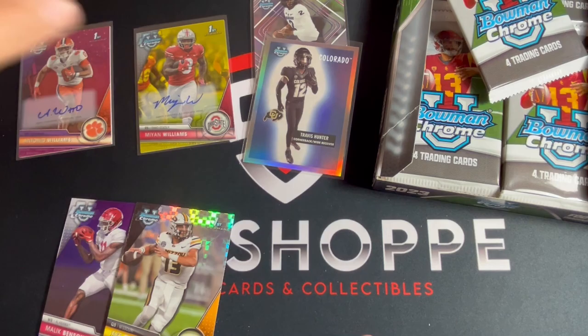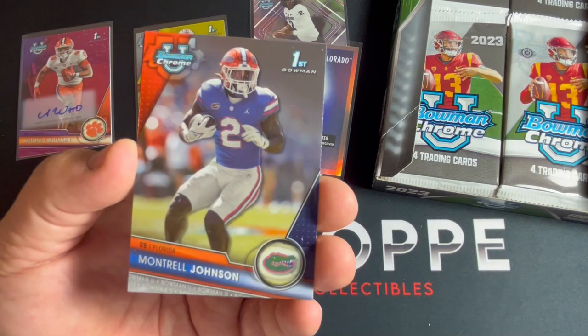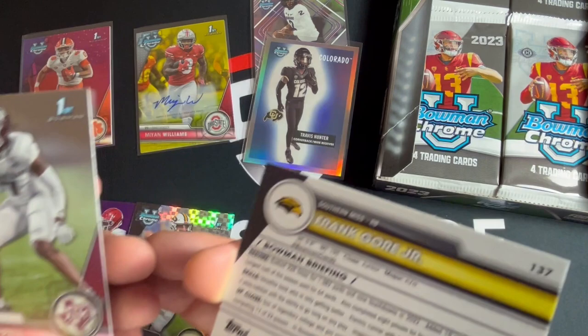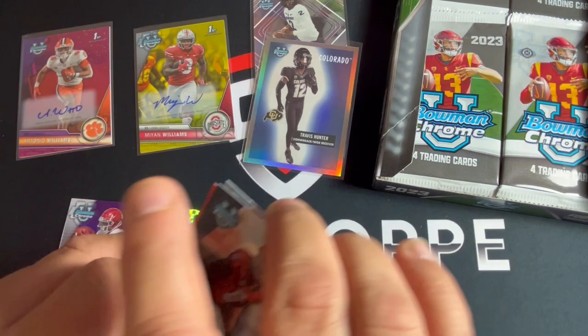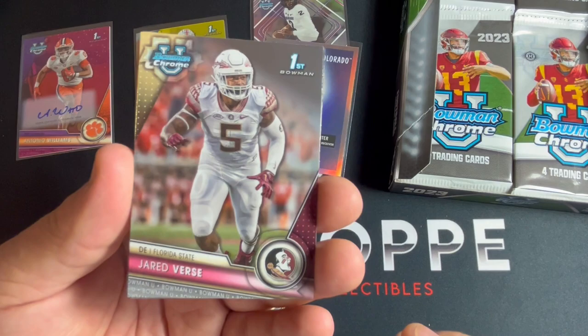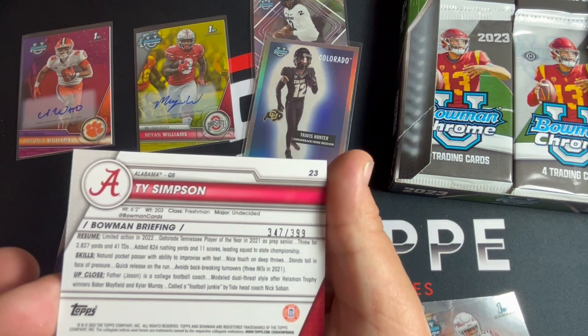Hopefully Travis Hunter will come back next year along with Shedeur and we could run it back, see what they do with the new recruiting class. Like Deion said, he's not hard to find, so if you want to come to Colorado, check it out. Montreal Johnson, Dalen Everett, Frank Gore Jr. - that one is not numbered but nice little shimmer there. And Tyrece Chapelle, Jared Verse, Trey Benson, Ty Simpson - that one is out of 399.